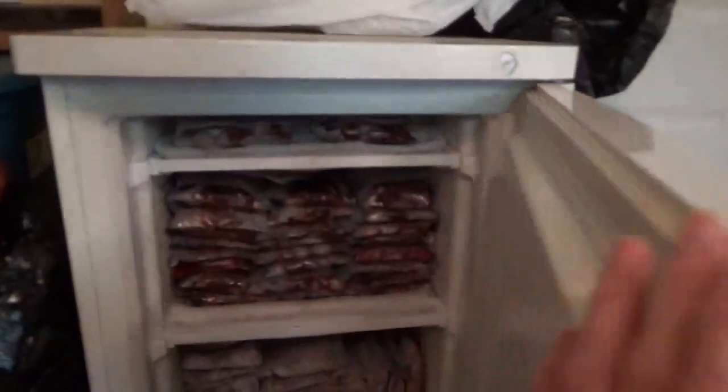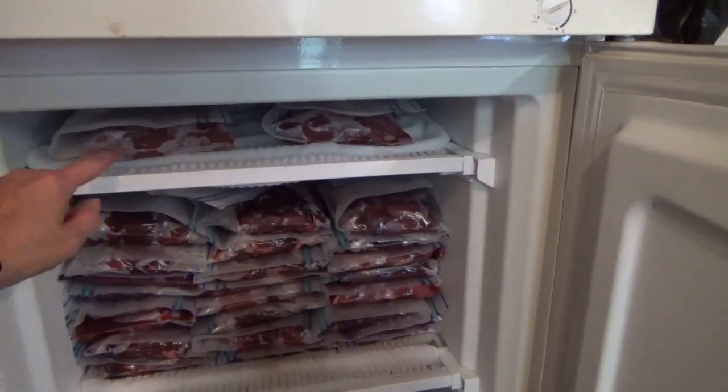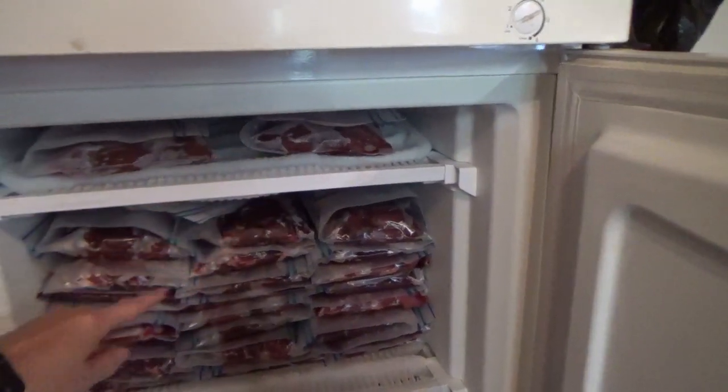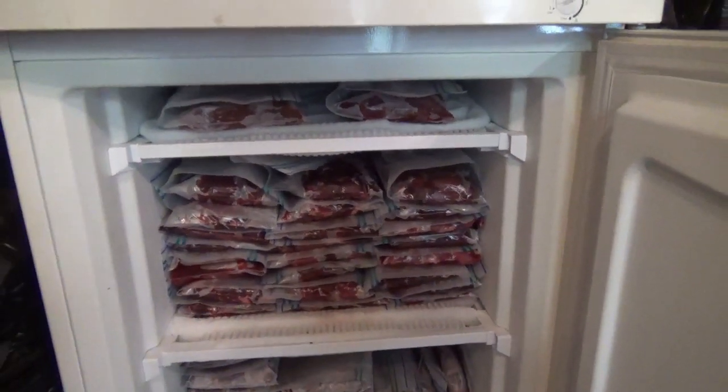Here we are — 26 individually packed meals at a pound and a half. I was pretty good out of a 50-pound box.